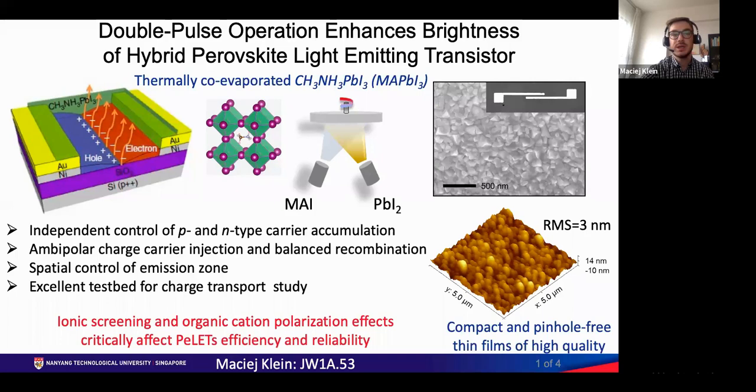Here we show that by dependent control of drain and gate pulsed bias voltages, we can circumvent those issues and thus enhance the light emission intensity.